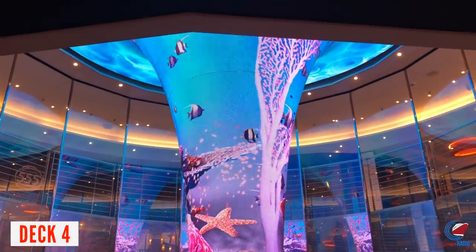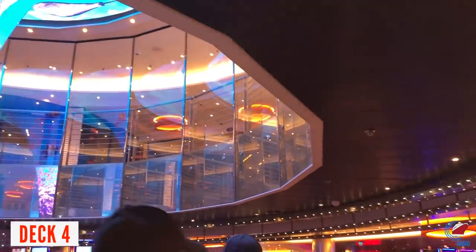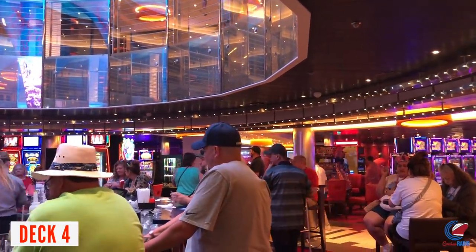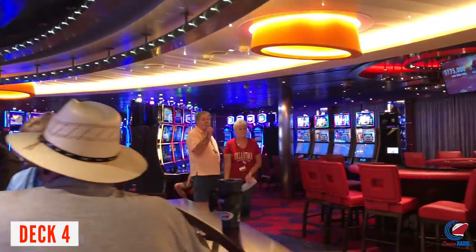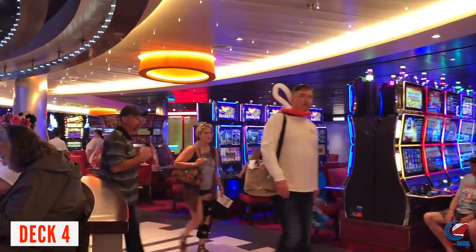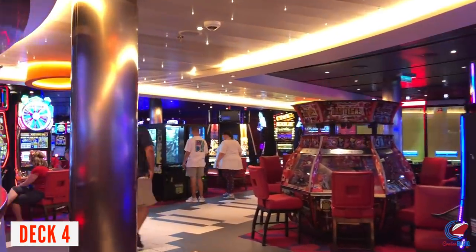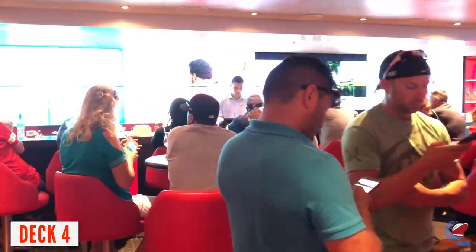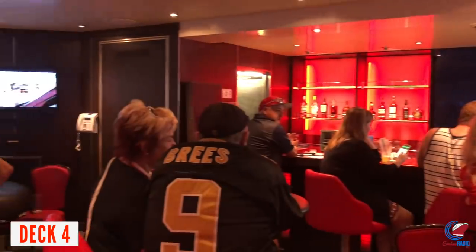You can see up onto Deck 5 from the casino on Deck 4 through a plexiglass divider that keeps smoke from going between floors. Smoking doesn't seem to be a major issue in the casino, though it does exist. If you want to catch a game, walk back to the Skybox Sports Bar just behind the casino along the lower promenade. It has betting tables, a ton of TVs, a 24-hour sports ticker, and no smoking is allowed in Skybox.